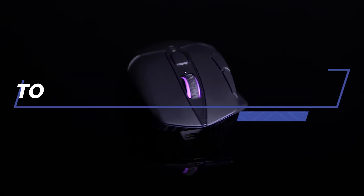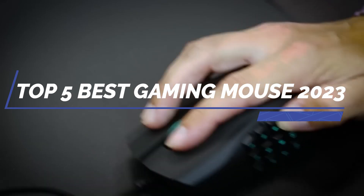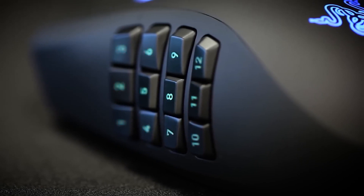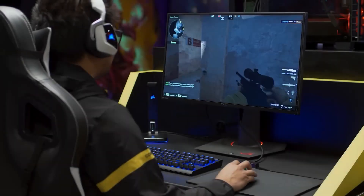Hey everyone, today we'll be looking at the top 5 best gaming mice of 2023. We'll go through each mouse, discussing the specs, features, pros, and cons, and sharing our personal experiences. Let's dive right in with our first gaming mouse.